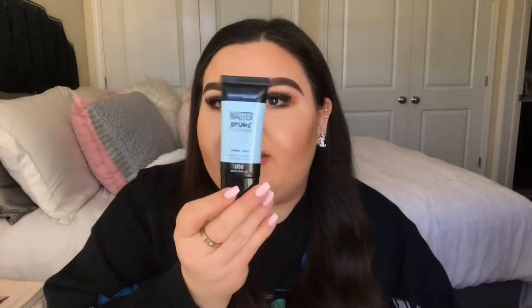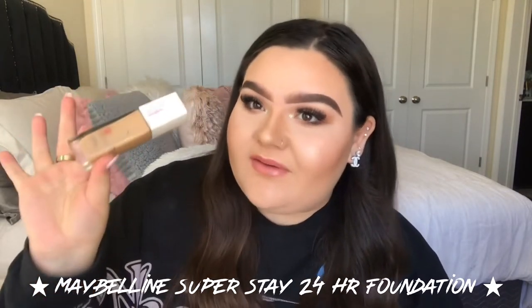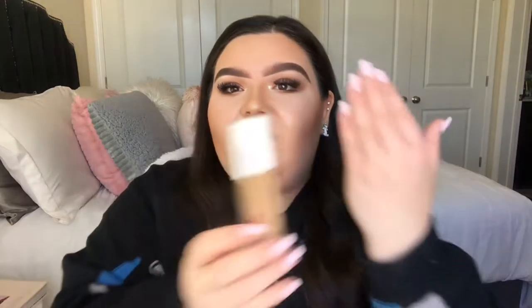Next up is the Maybelline Super Stay 24 Hour foundation. This baby is like concrete on your face. It is a little heavier feeling than a BB cream or typical foundation — I won't lie — but if you're looking for long-lasting, matte coverage, this is seriously what you need. It's from the drugstore and it stays on your face for a long time. I haven't been using it lately because this shade is a self-tan shade and I haven't self-tanned in a while, so I need to get a different shade now.